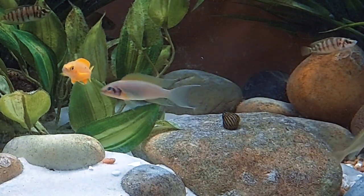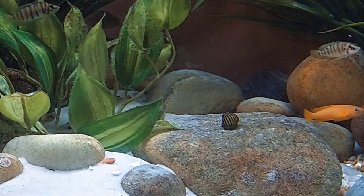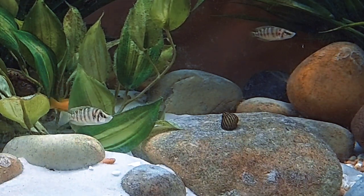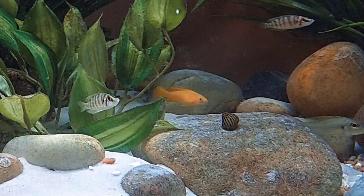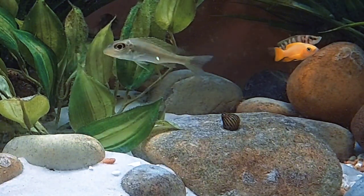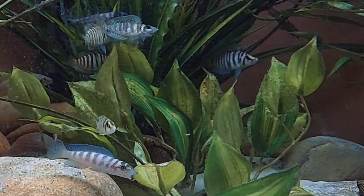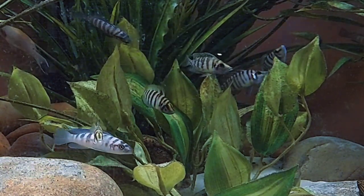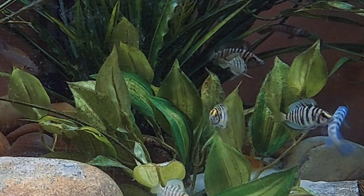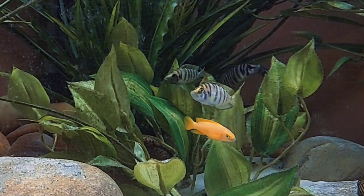They all have different ways of living and cohabitating, and can all live together under the right circumstances. You've got your shell dwellers — ocelatus, multis — that spawn and live within snail shells at the bottom. Then your mid-range rock dwellers that live in crevices, and then mid-column open swimmers. This particular tank is lacking fish that swim along the middle of the water column.